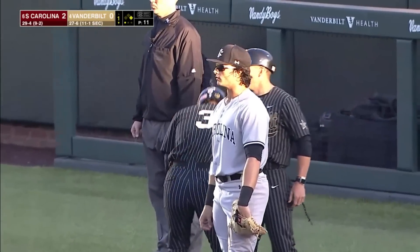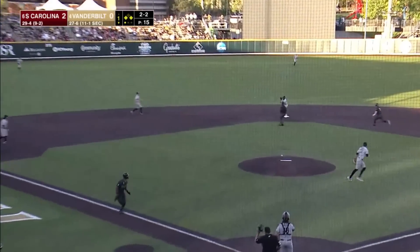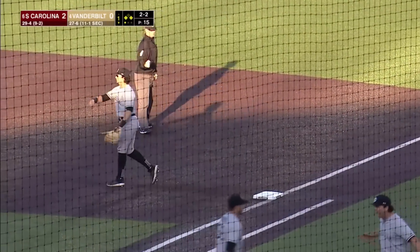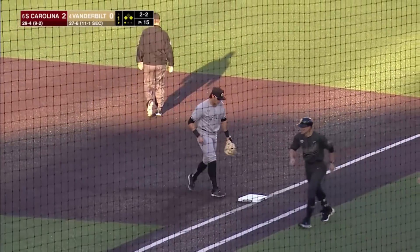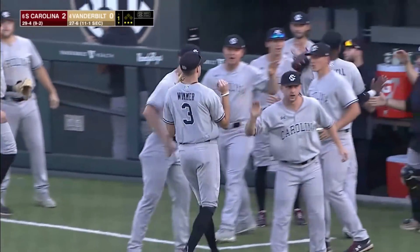Shrek with a single — runners at the corners with one out. 2-2 to Bulger, out to shortstop, could be two. Out at second and the turnover to first — Wimmer to Braswell to Casas — and Will Sanders got what he needed, a double play ball. 6-4-3 to retire Vanderbilt in the first.